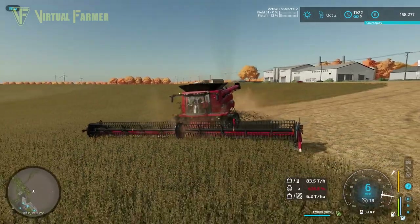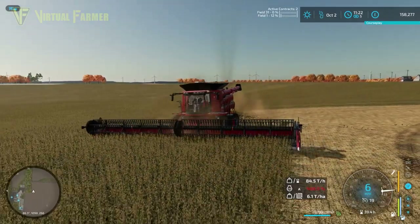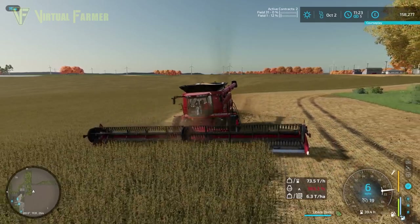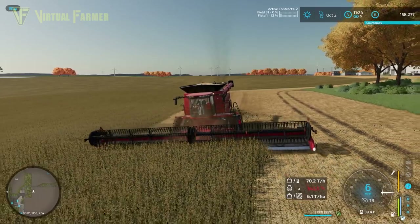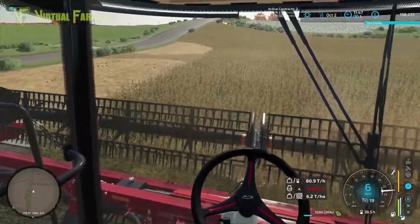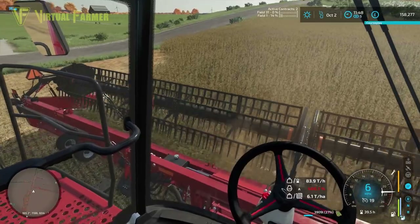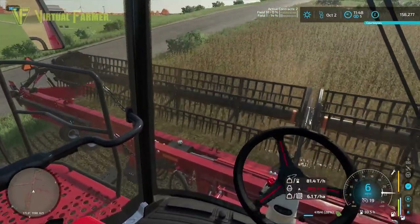I had an issue today starting up with those two contracts from last time — they just disappeared when I reloaded the save. I'm not 100% sure what is causing the contract issues here. We may eventually have to look at changing maps if it continues, because contracts are a big part of a from-scratch start on a map like this where we can't afford any of the fields around our farm.